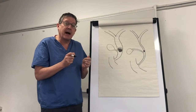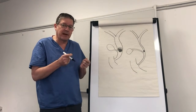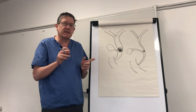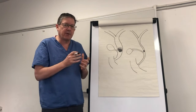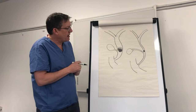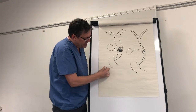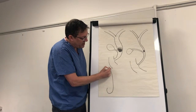Pigtail stents are pretty uncool, pretty unfashionable, but they are incredibly useful. However, I think they are much harder to deploy properly — particularly in certain circumstances — than a metal stent. With a metal stent you get the right length top and bottom and you can't go wrong. Pigtail stents are pretty tricky.